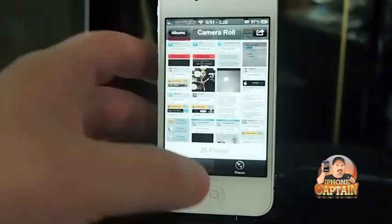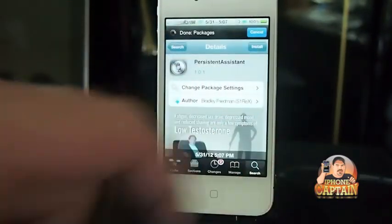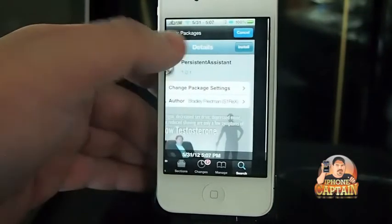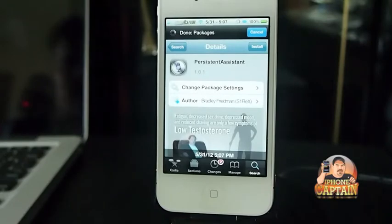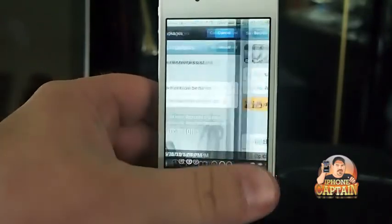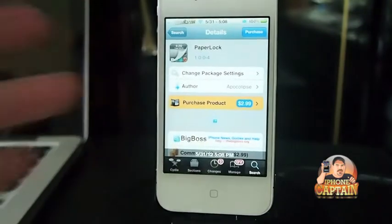Persistent Assistant is free, and I'm almost positive it's in the Modmyi repo — if not, it's in BigBoss. It's one of the two; seems like I always forget to check the repo. But it's in one of the two and it's free, so you're not going to have to pay for it.